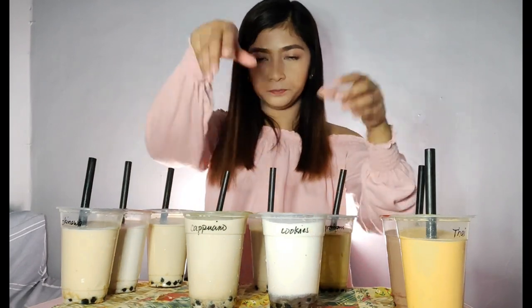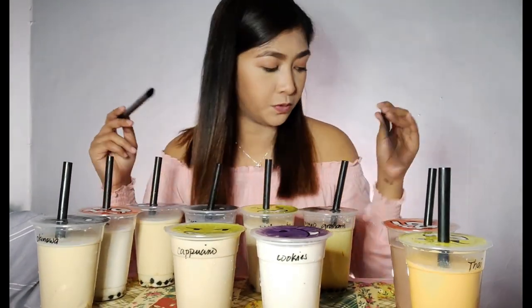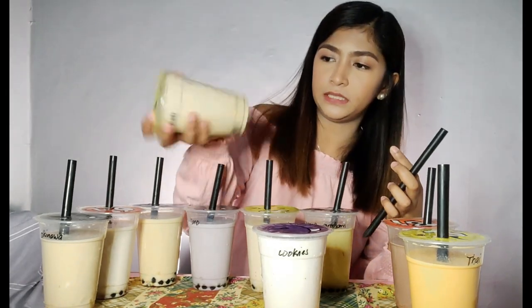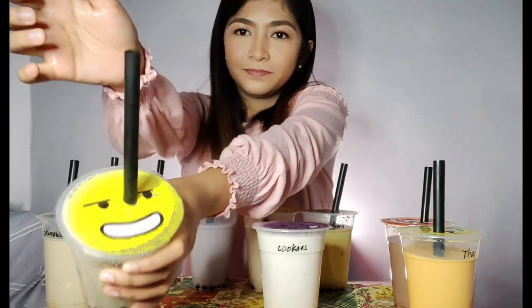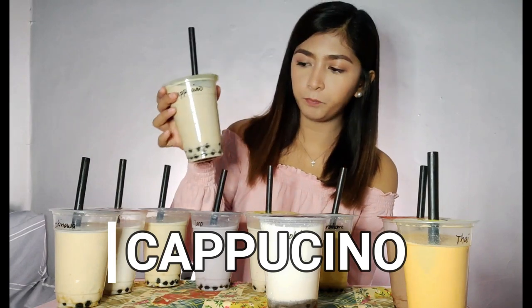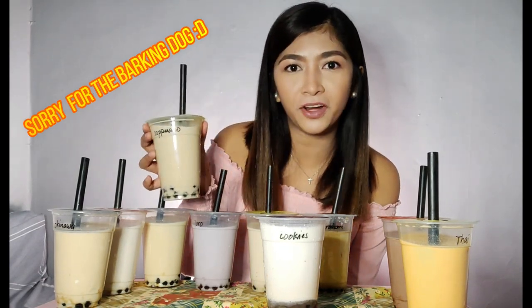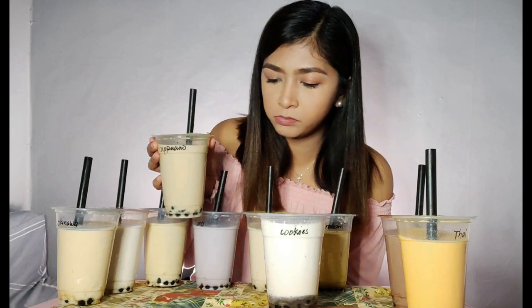Let's try the Cappuccino and the Cookies and Cream. I'll start with the Cappuccino since I haven't tasted a cappuccino-type milk tea before, and I'm curious. Grabe, guys — it's like a milk tea with coffee flavor. Milk tea but coffee flavor. It really tastes like cappuccino — it tastes like coffee. Sarap. I can't speak because of all the pearls, guys.